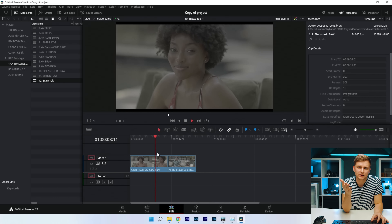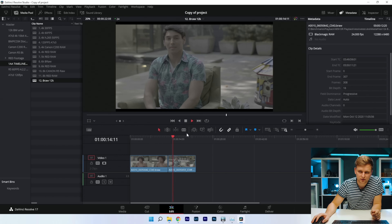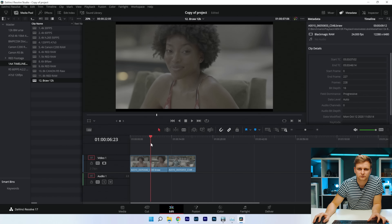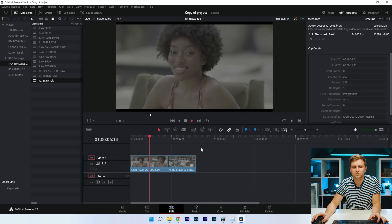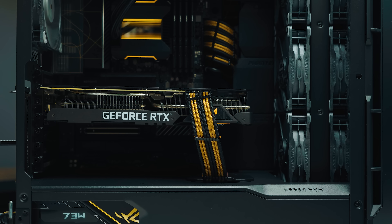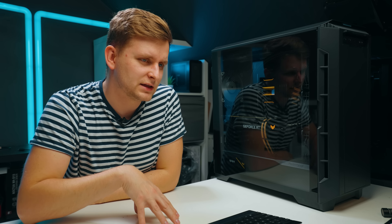The last codec is BRAW 12K — pressing play on a 4K timeline with color grade on — no problem at all. This is ridiculous — crazy good. Scrubbing through is absolutely wonderful. In conclusion, this system is really really good in DaVinci Resolve. The only weak spots were RED RAW and Canon RAW, which were a little choppy — Premiere Pro handled Canon RAW slightly better.